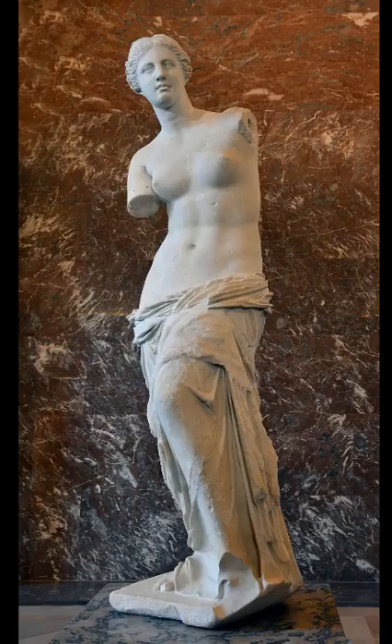Here we see the Venus de Milo sculpture. This is an ancient Greek sculpture that was created during the Hellenistic period, sometime between 150 and 125 BCE. It is one of the most famous works of ancient Greek sculpture, having been prominently displayed at the Louvre Museum since shortly after the statue was rediscovered on the island of Milos in Greece in 1820.